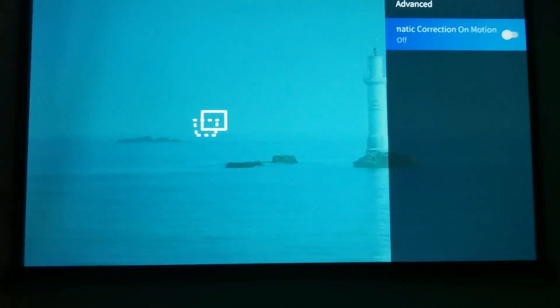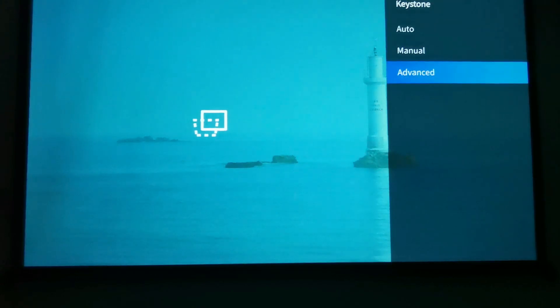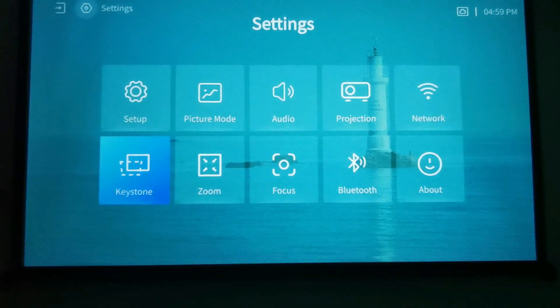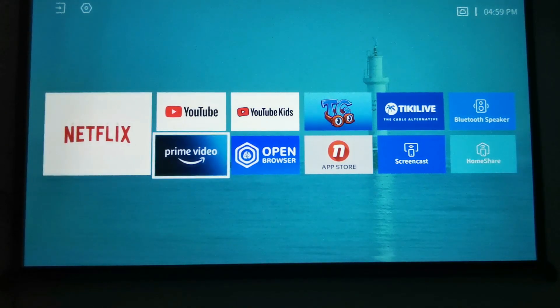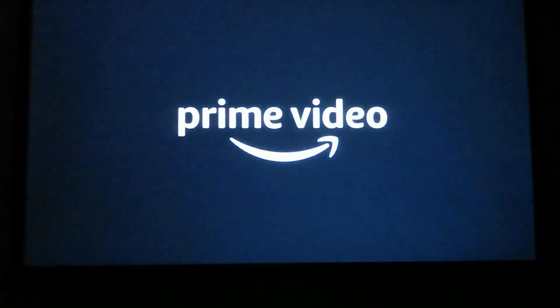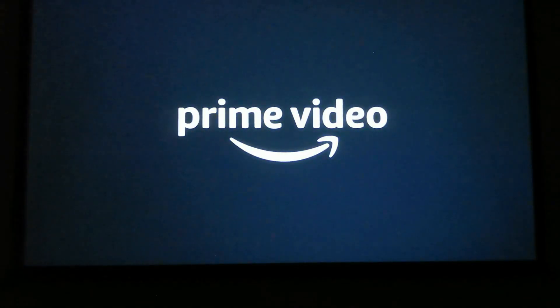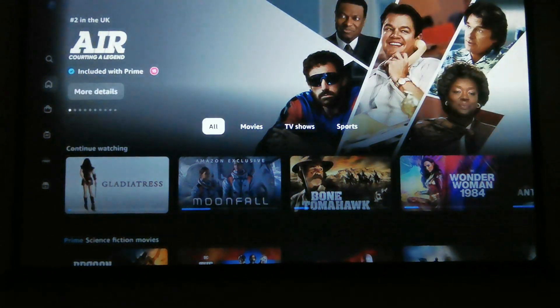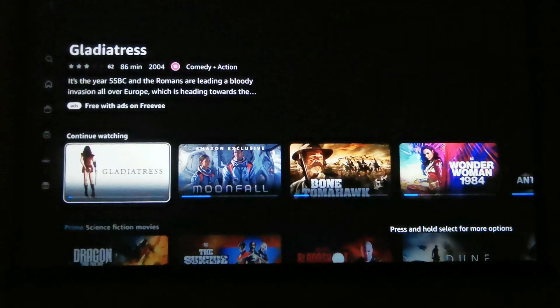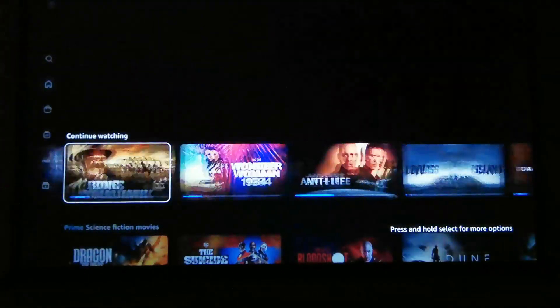Turn that on - auto correction on motion - another little hidden menu to find. That's probably about it really, keeping it quite straightforward. It's not a particularly complicated piece of kit to use. I'll jump into Amazon Prime to show you - you'll see it's very very quick to respond, and the quality is as you'd expect from a full HD 1080p projector. I'll put all the main technical features in the description rather than going through them all here.